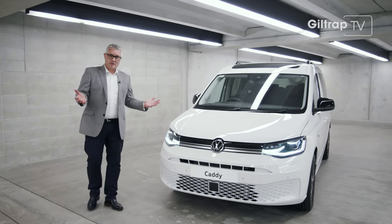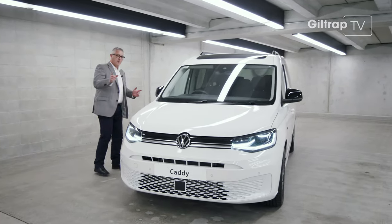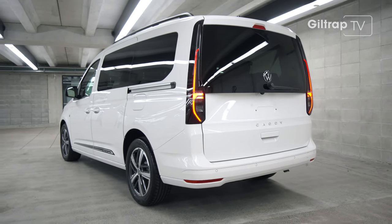It drives like the Golf, which we know is awesome, but you've got all this extra space — and there's a lot of it, because this is the long wheelbase version of that platform.